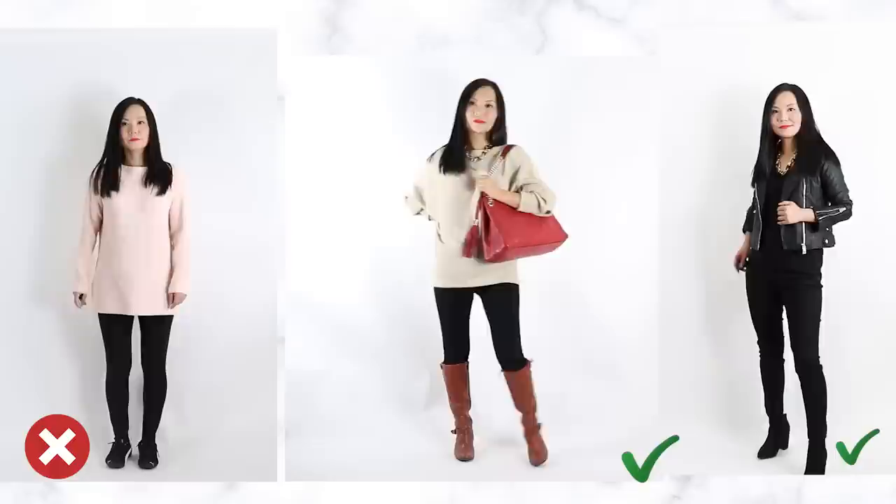If you like this video so far give me a thumbs up; if you don't, a thumbs down — I'd like to know that too. If you're new here, hit that subscribe button. Now let's talk about how you layer with this type of leggings.